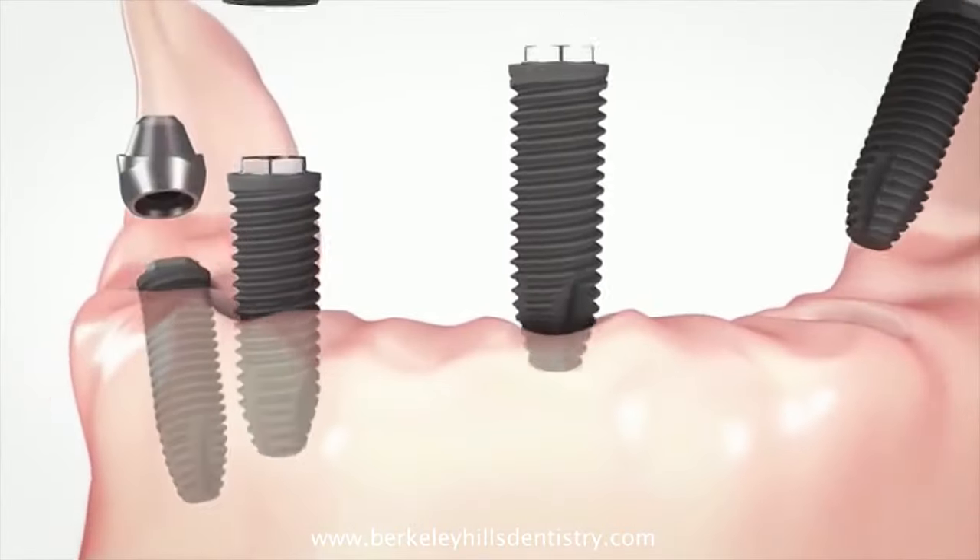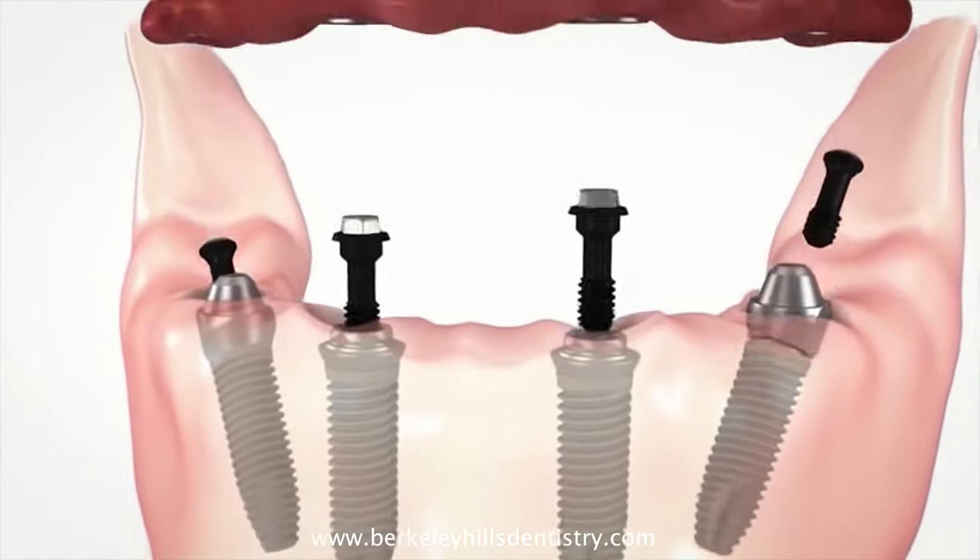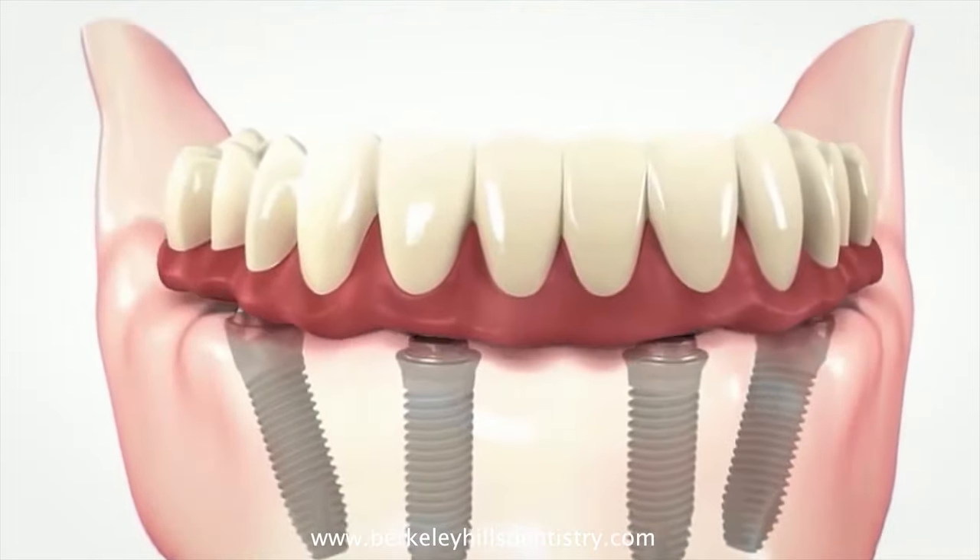That heals for about four to six weeks, and then we're able to restore that with the long-term permanent zirconia-based appliance. It's the most natural-looking, strongest material that we can have that replaces teeth.